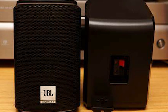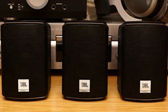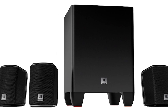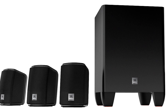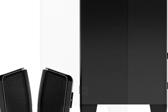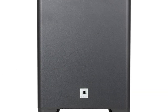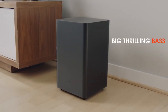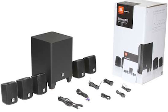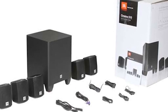The JBL Cinema 510 is easy to install and comes with included brackets for easy wall mounting. Its sound quality is crisp and clear. The center speaker comes with a proper setup that provides crisp, clear, easy-to-hear dialogue. The subwoofer is surprisingly powerful for its size, delivering really deep and impressive bass that enhances movie sound effects. JBL Cinema 510 is easy to set up, which is its biggest plus point.